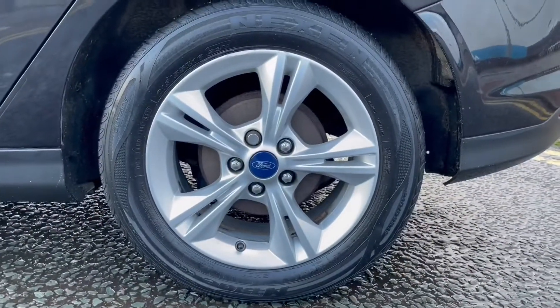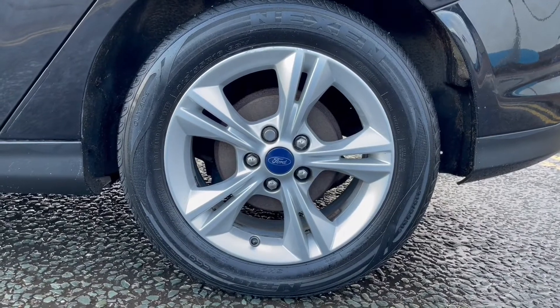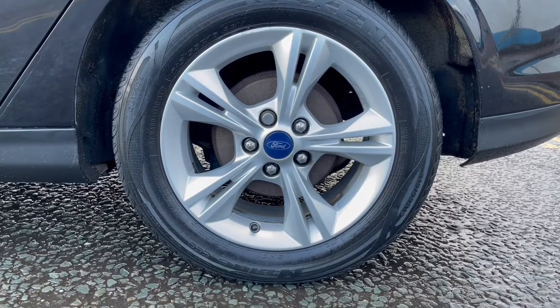Coming to the nearside rear alloy wheel — again, a couple of kerb marks, which is to be expected. Nevertheless, the wheel is still in good condition.